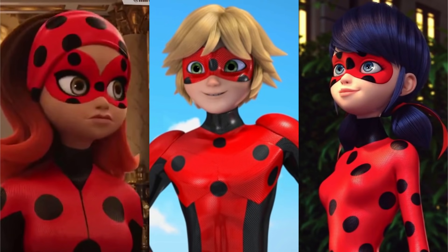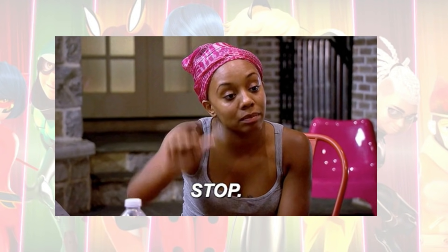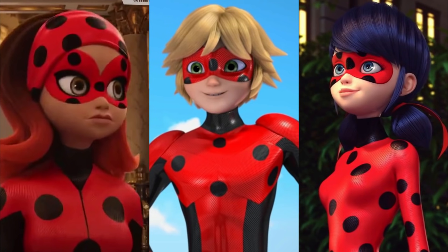Hey everyone, it's Hayes and in today's video we are going to be comparing the three outfits we have for the Ladybug Miraculous. Before anyone starts shouting at me, this isn't going to be a comparison of who is a better character or who was a better Ladybug. If you want to talk about that then the comment section is there for a reason, so go for it — tear each other to shreds and I'll have fun reading it later.